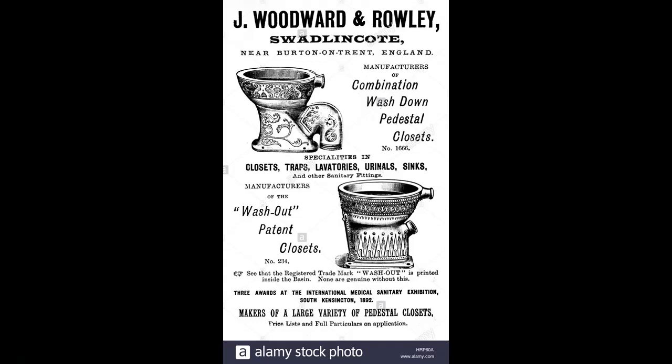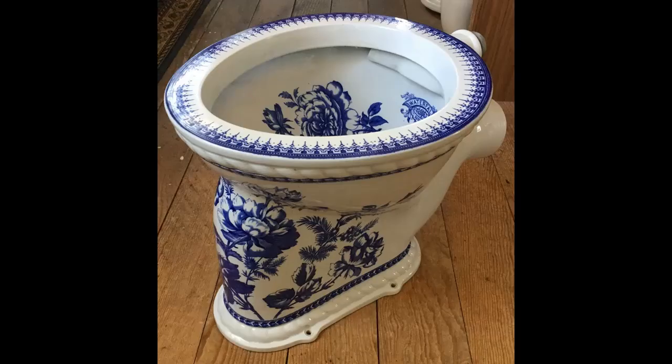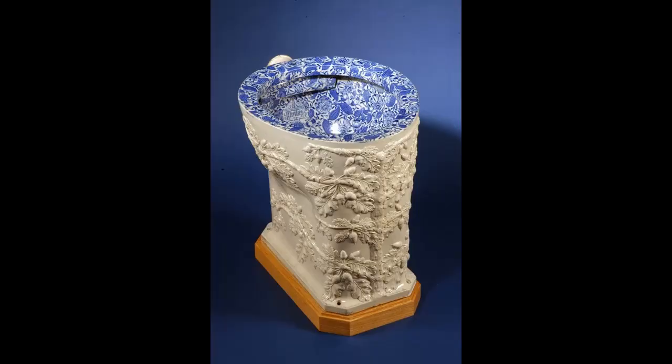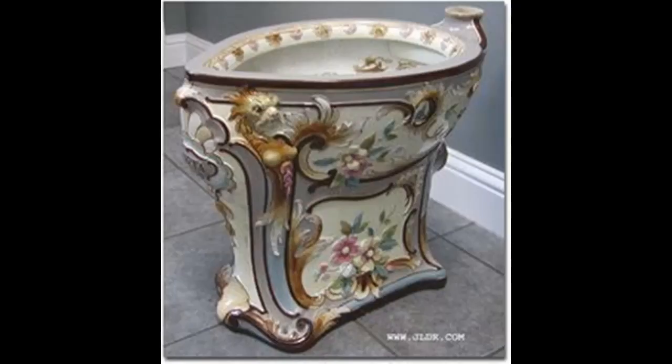In England in the later parts of the 19th century, many pottery factories made porcelain toilets. Thomas Twyford, Royal Doulton, Woodward and Rowley were some of them. Here are some of the very early porcelain loos. These loos had no seats — you had to perch on the cold porcelain. It's not clear when the first seat was placed on the toilet, but it would have been in the late 1880s or 1890s.